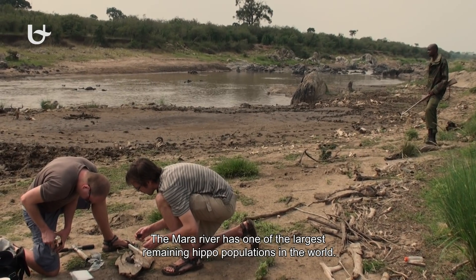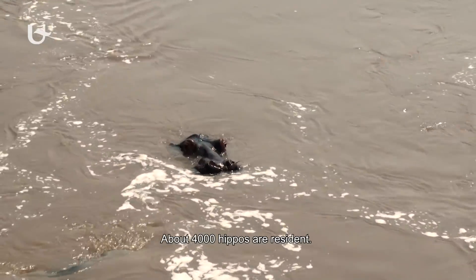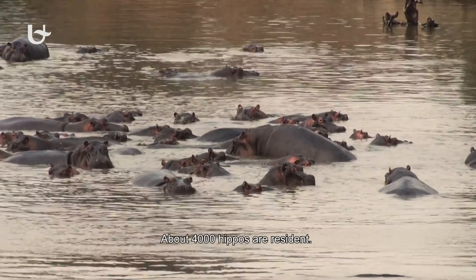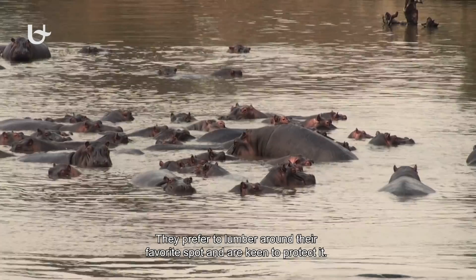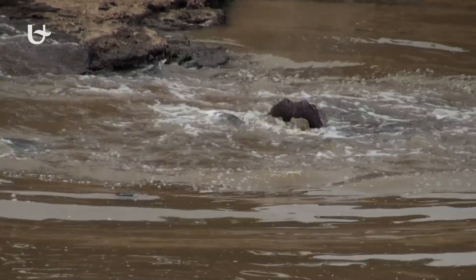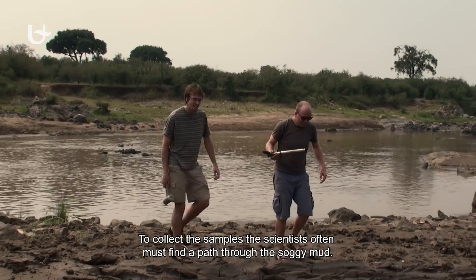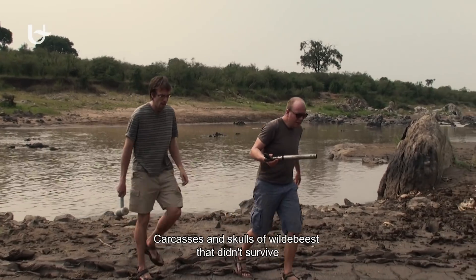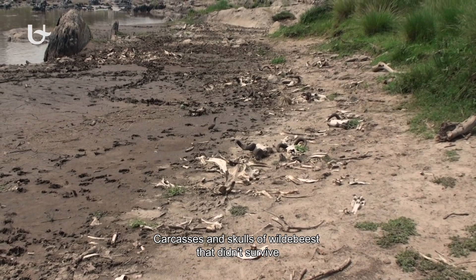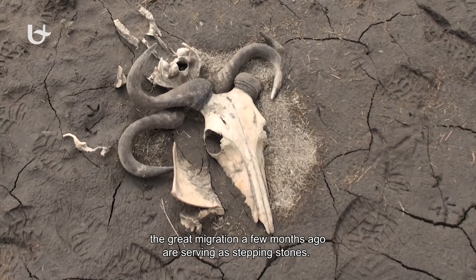To collect the samples, the team gets the help of local park rangers. The Mara river has one of the largest remaining hippo populations in the world — about 4,000 hippos are resident. They prefer to lumber around their favourite spot and are keen to protect it. The scientists often must find a path through the soggy mud, with carcasses and skulls of wildebeest that didn't survive the Great Migration serving as stepping stones.